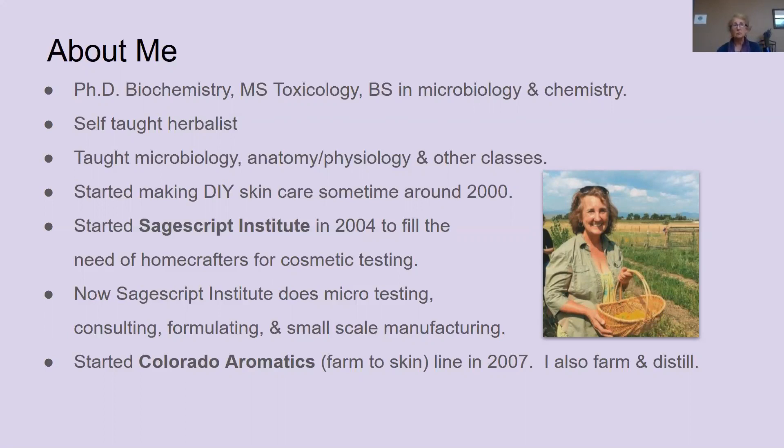Besides doing micro testing, I do consulting, formulating, and small-scale manufacturing for the small maker. And then I have my own skincare line called Colorado Aromatics that I started in 2007. At that same time, my husband and I bought a farm. So we grow a lot of herbs, and I distill those herbs as well as making herbal extracts.